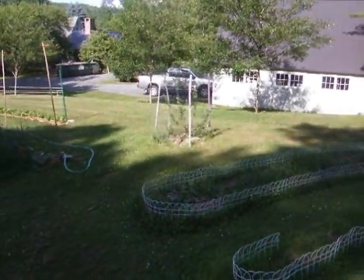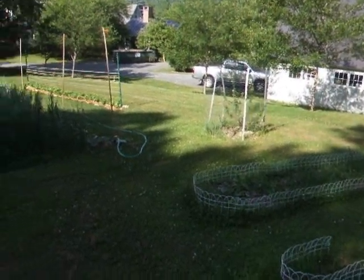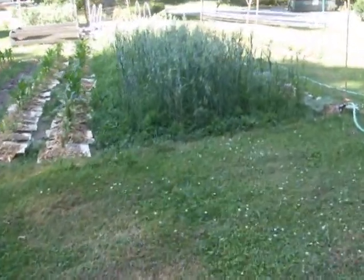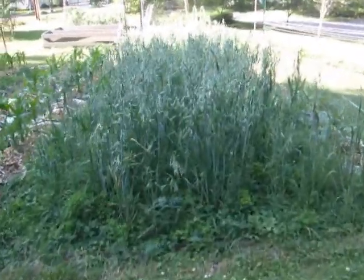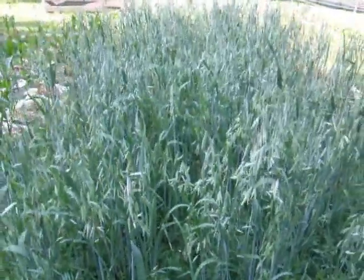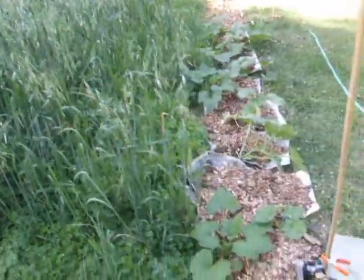The apple tree is doing very well — not so big but seems healthy. The oats are doing nicely. Actually you can see lots of oat grain stuff going on. They're not filled in though; I have to find out more about what's going on there.